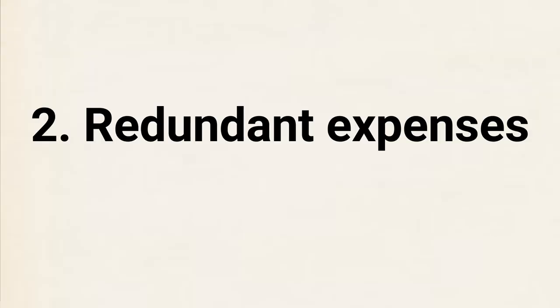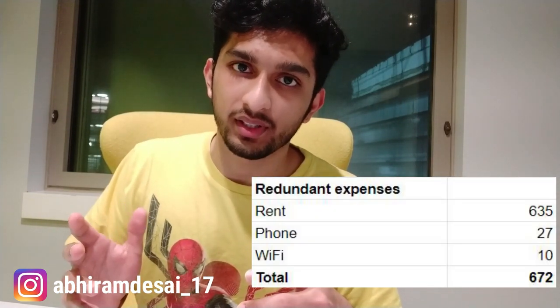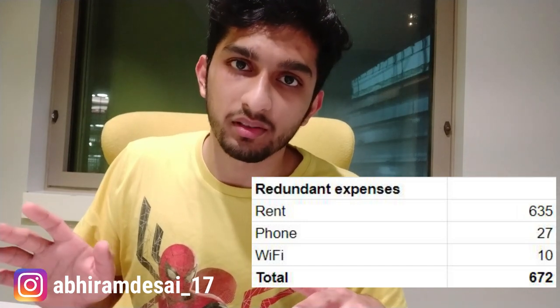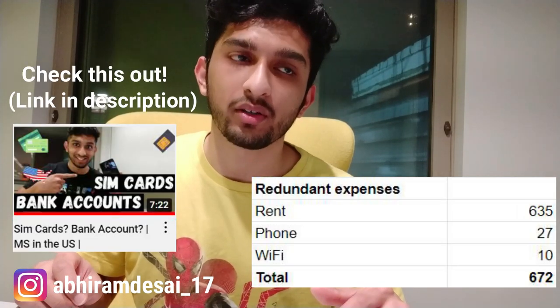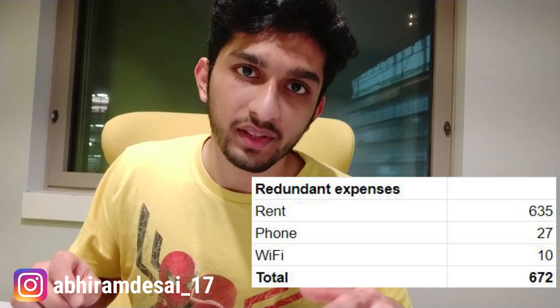Coming to redundant expenses — these are unavoidable monthly expenses. The rent is a two-bedroom apartment shared by five of us, $3,100 split five ways. We've adjusted slightly for whoever is staying in the hall space, so per person rent is $635. The phone bill — I'm on a family plan with unlimited data and talk time — is about $27 a month. Wi-Fi is $10 a month. We haven't gotten our electricity bill yet, but roughly it's about $5 per person, so I'm putting $10 here.